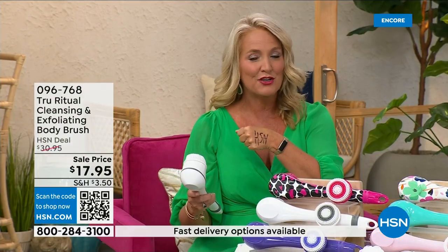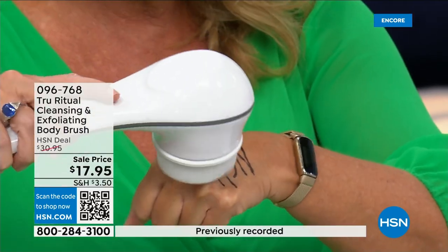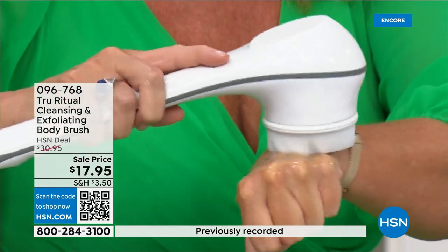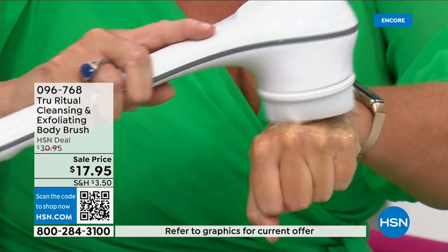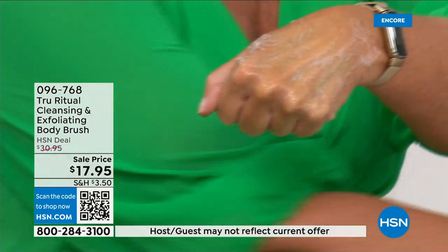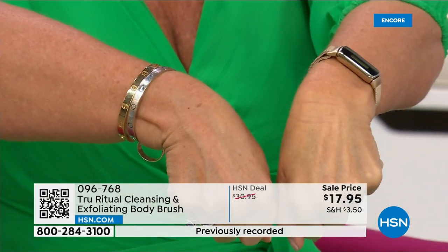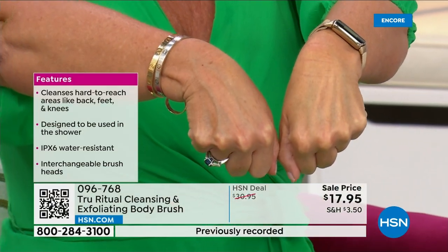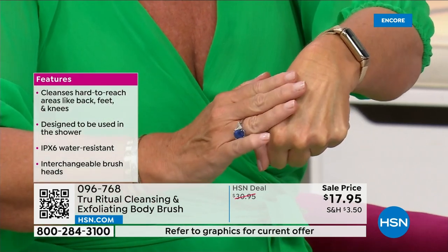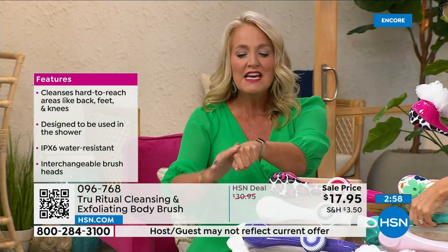I took a Sharpie marker — which is tough to get off — put a little water and soap and the brush exfoliated it away completely, even on the low speed. Notice how that skin looks brighter and more hydrated. It's now ready to accept all your serums, lotions, and potions.